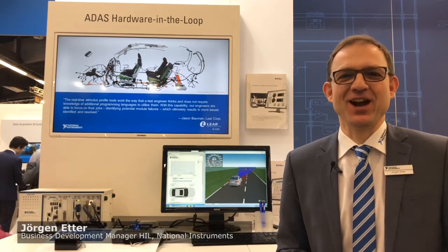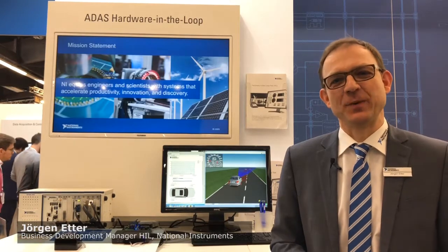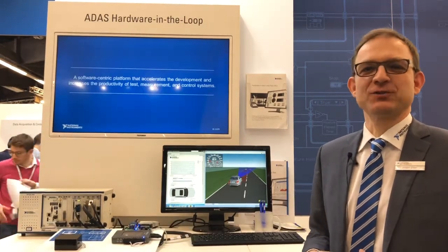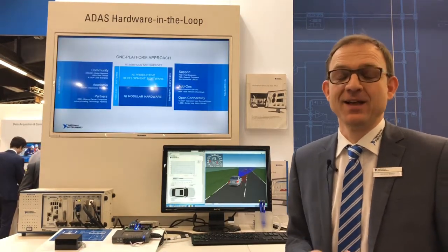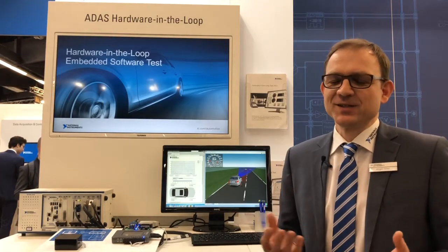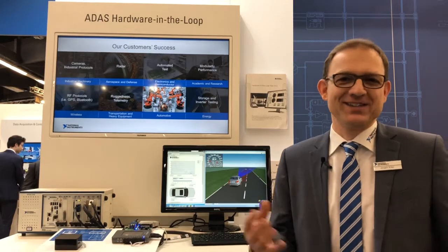Hi, my name is Jörgen Etter. I'm the business development manager for Hardware in the Loop test at National Instruments. To be able to test electronic control units for driver assistance systems in the lab, you need to be able to emulate the environment so that the electronic control unit thinks it's in the car, but it's actually in the lab.